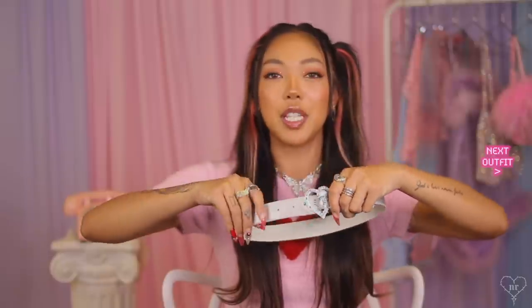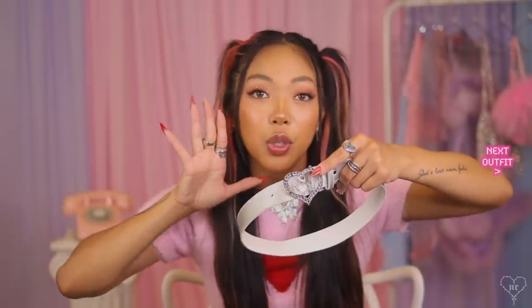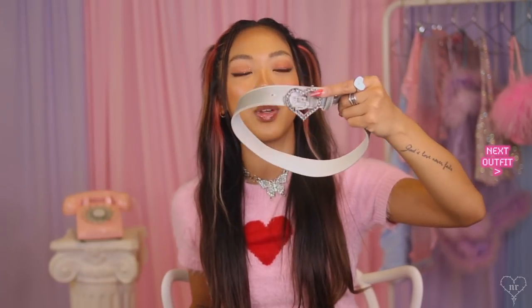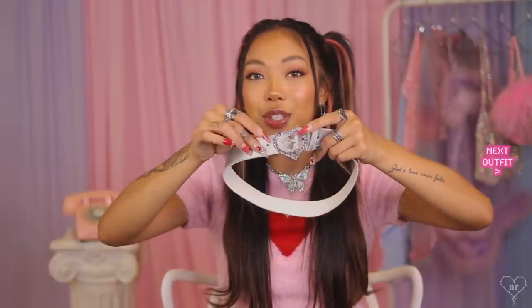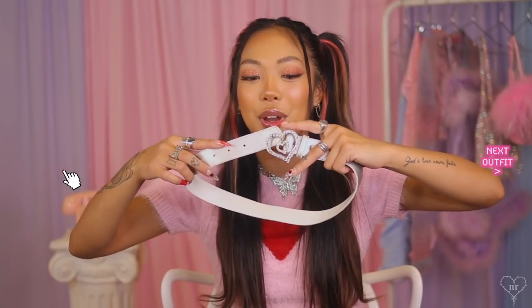We're going to take a break from clothes and talk about accessories. I picked up one belt from ThredUP — it's this rhinestone double heart belt. It's from the girls' section but their belts fit me as a waist belt, so just FYI if you're looking for a good waist belt, check the girls' section. What I love about it is the dangling heart in the center — so adorable. And all the rhinestones are intact, which is very rare for anything you thrift.